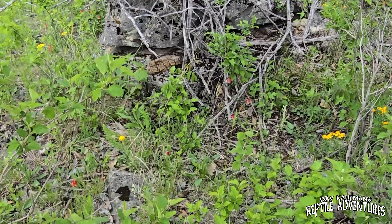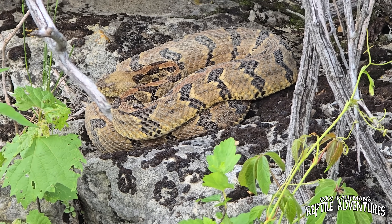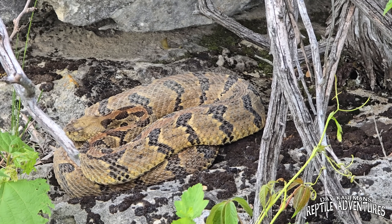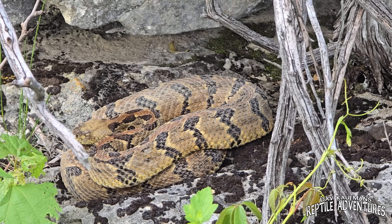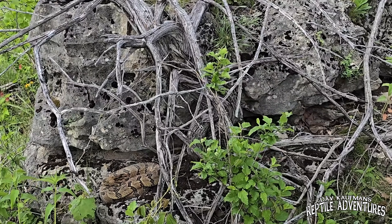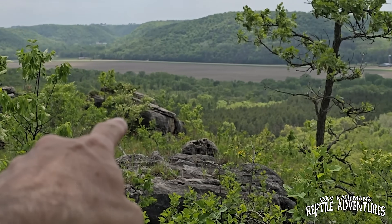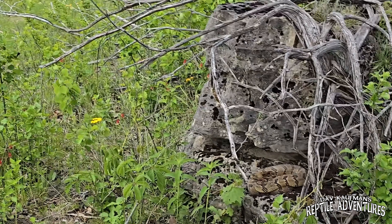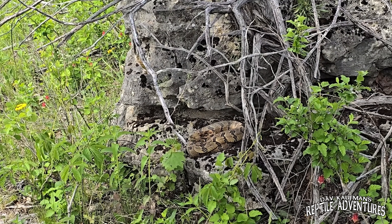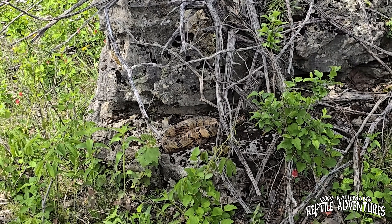We just left that other female, took two steps, and look at that — there's another beautiful timber rattlesnake on this rock. We'll get some photos and not disturb her any more than we need to. That's the third one in about 30 minutes. She is just sitting out right underneath this rock. This is why I love this bluff, and this is why nobody will ever know where I am. If I find anybody who comes up here and disturbs these rattlesnakes — I'll kill you. I'm going to jail.